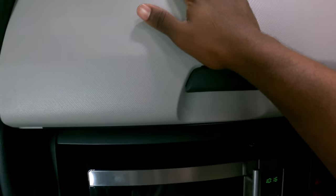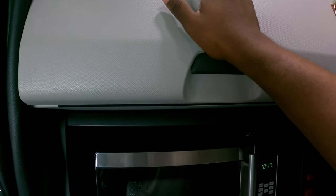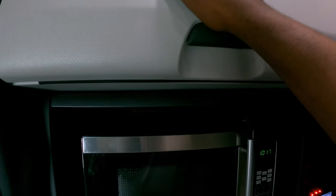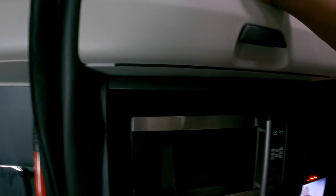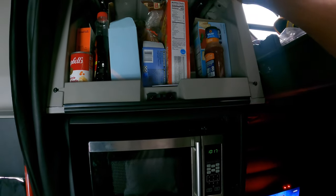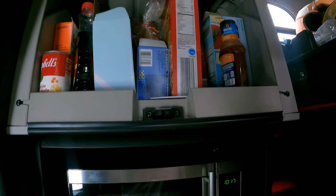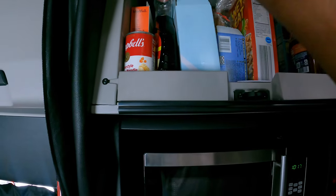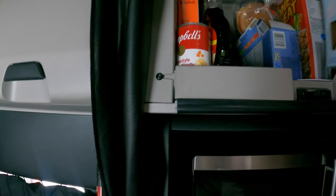Before opening this next one — you know how airlines tell you to be careful opening overhead compartments because things might have shifted? This is a Freightliner, and if you know, they call it a 'freight shaker.' Let's open it slowly — alright, nothing's coming out at us. This is my food pantry: barbecue sauce, snacks, cereal, oatmeal, plastic silverware, soups, noodles. I went back to college with those ramen noodles.